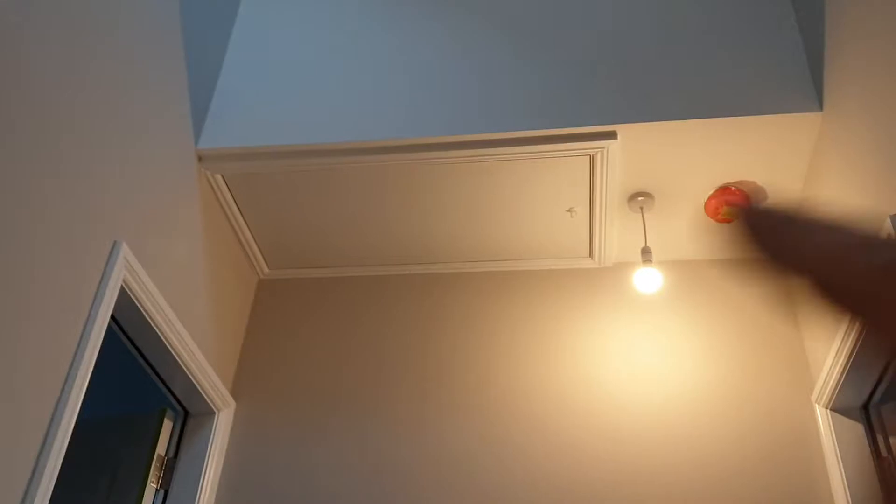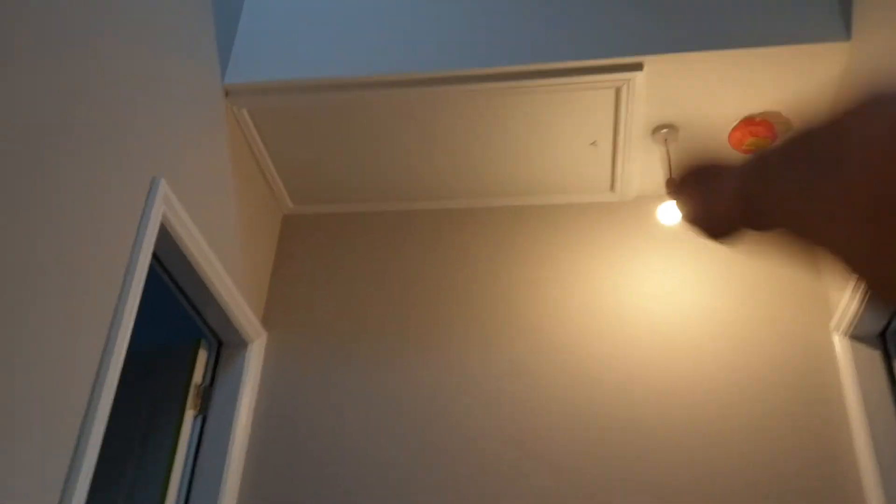Got a Velux window at the top of the stairwell here to cast loads of light down. Now this was an awful waste of space up here, so I put a storage area through the rest of it there. When we come to this — it's a huge attic — so we get a room to the front and a room to the back.